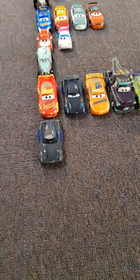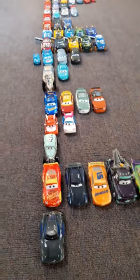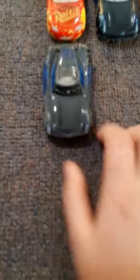Hey guys, welcome back to my channel. Today I'm going to be reviewing my Cars diecast separate series. I have a whole line of them from the separate series from 2018 to 2019 to the 2020 diecast line. We'll start off with my custom — we have Jackson Storm.